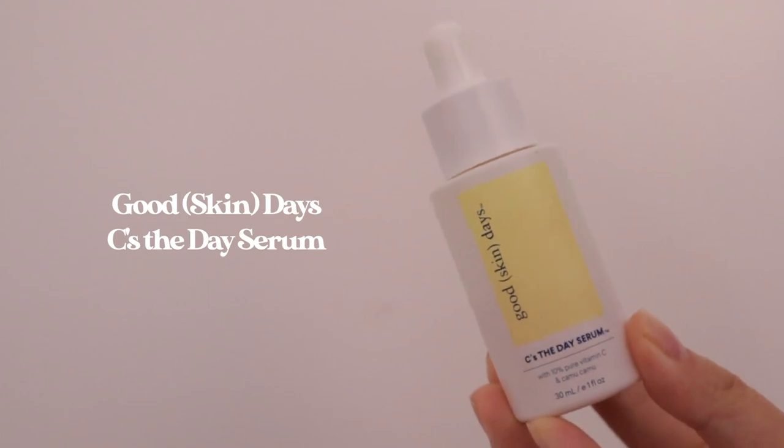The next vitamin C is the Good Skin Days Seize the Day Serum. This includes 10% pure vitamin C and Camu Camu. This has got to be my favorite vitamin C of this year. As I said before, I find that 10 to 15% vitamin C works well for my skin and this definitely showed results. When I started using it I already had significantly fewer dark spots from the Paula's Choice serum, but I still noticed a great overall glow and it felt very nice and soothing — no tingling at all. This serum is a lot more affordable than the Paula's Choice one, around the $25 mark. Another thing I love is that this serum doesn't feel sticky or oily at all, which I really appreciate because a lot of vitamin C serums leave that tacky feeling. I would definitely repurchase this again.